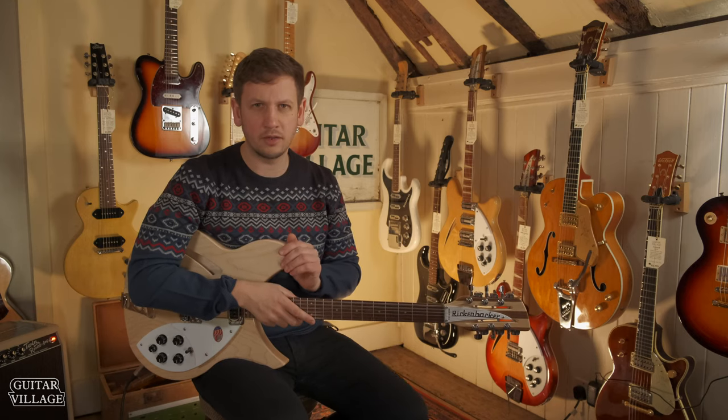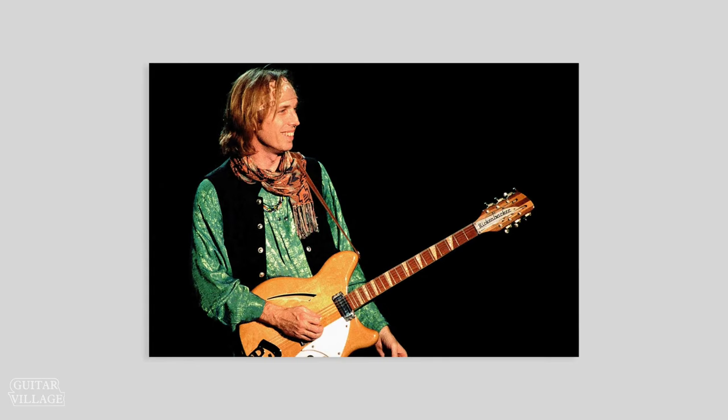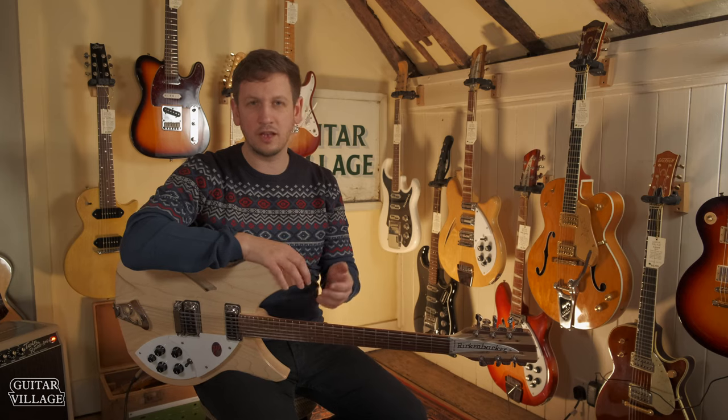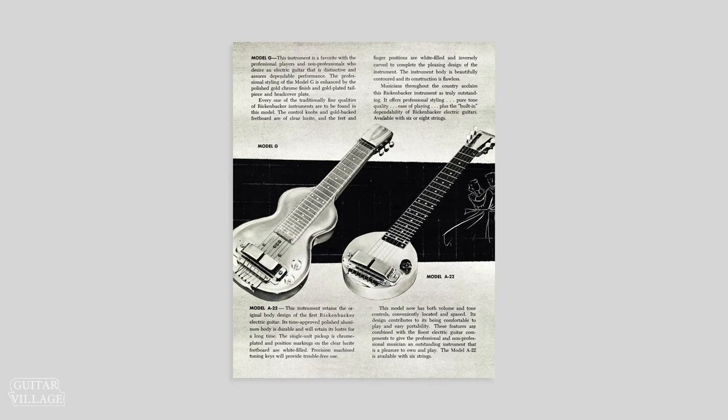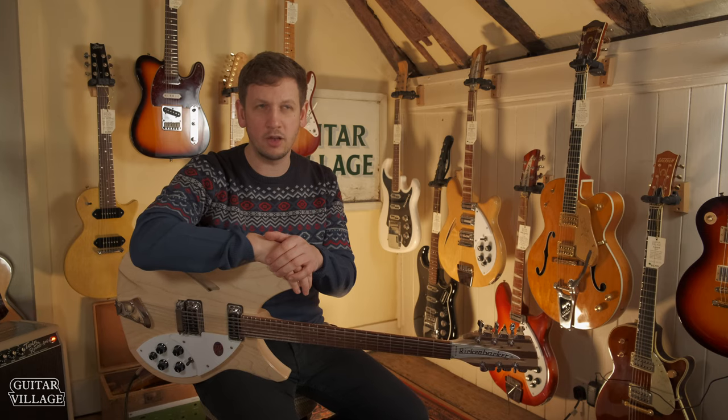Loads of great players have used Rickenbackers over the years, like George Harrison from the Beatles, Paul Weller, and Tom Petty. They've been going for around 90 years now, and Rickenbacker started out initially building things like Hawaiian guitars and lap steels before moving on to building their electric 12 strings, which are probably the most popular electric 12 strings available.